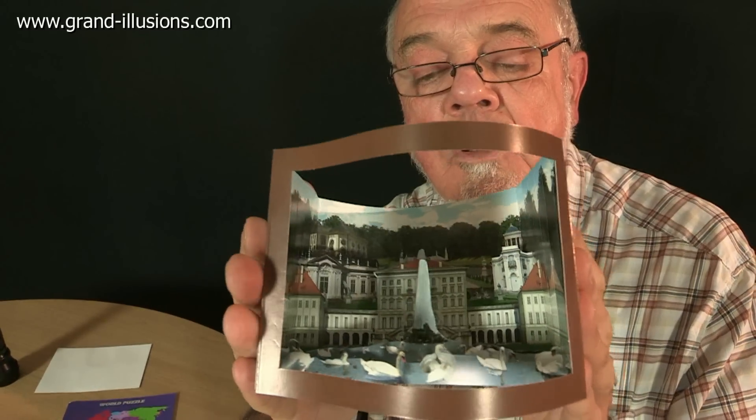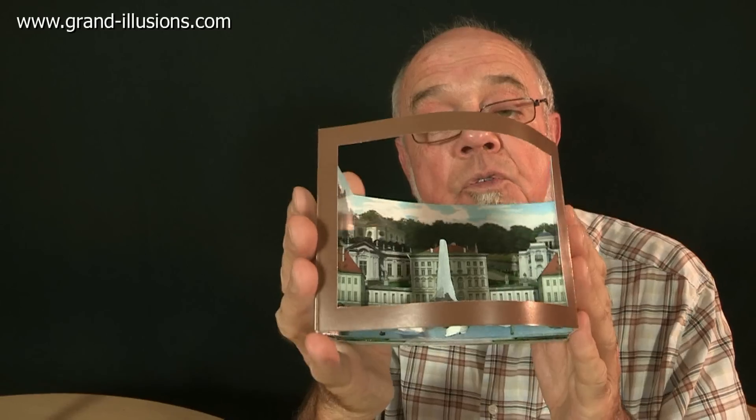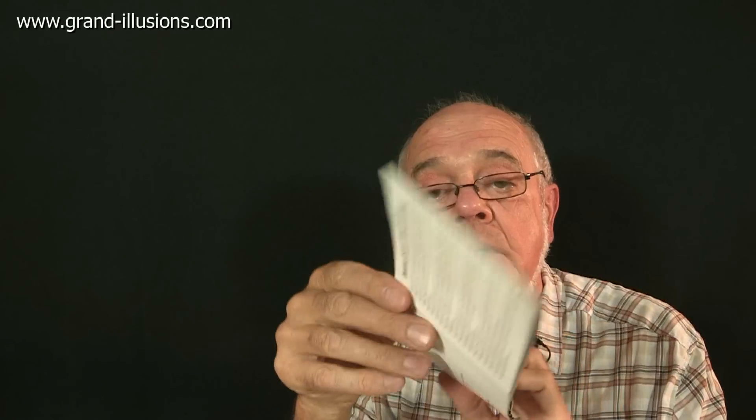A lovely card this, something I really do treasure — a bit of paper engineering, and it folds flat to send in the post. What could be simpler? A diorama of Nymphenburg, where the kings of Bavaria used to live.